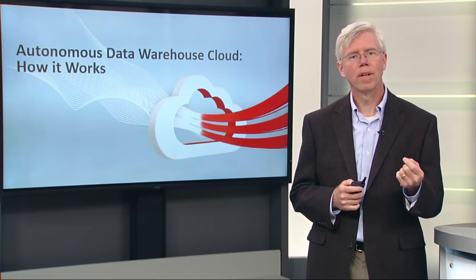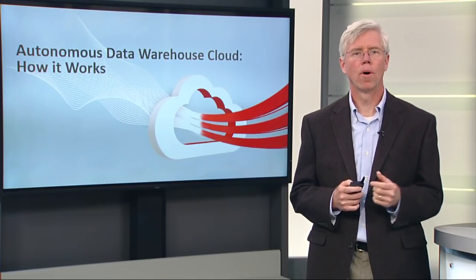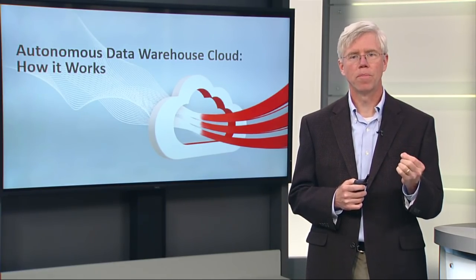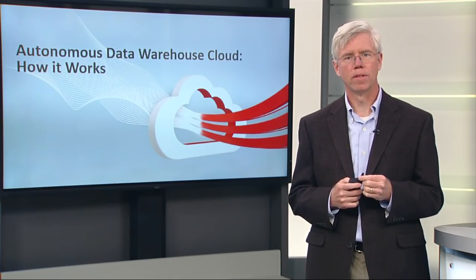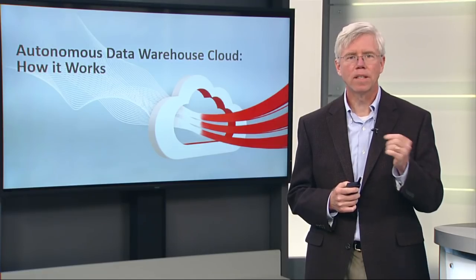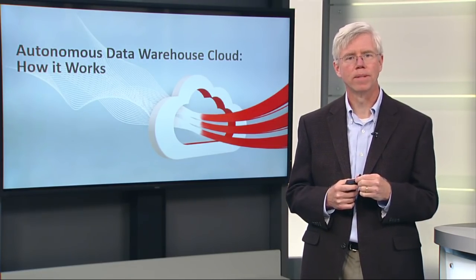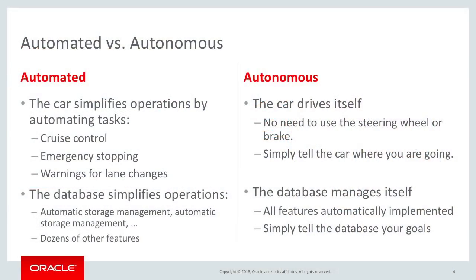Oracle has been working to make its database and its database cloud service more and more automated for decades. There's a lot of features built into the Oracle database. But our new autonomous services really represent a next generation, a qualitatively different type of database service. And the difference perhaps can be encapsulated just by a simple analogy.